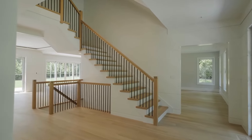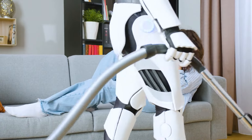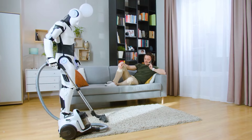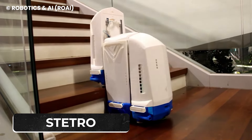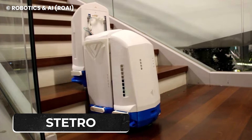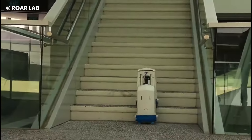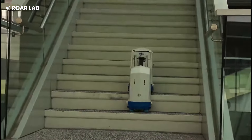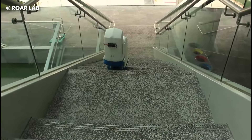If you live in a house with stairs and use regular cleaning robots, you know they don't have a wide range of cleaning because they can't climb the stairs. Thankfully, S-Tetro brings a new look to cleaning robots by cleaning flat surfaces and also climbing stairs to do a thorough sweep. The robot is fully automated so it can reconfigure itself to move forward and also upwards. The only downside to this robot is that it's slow, but that does not affect its cleaning ability.